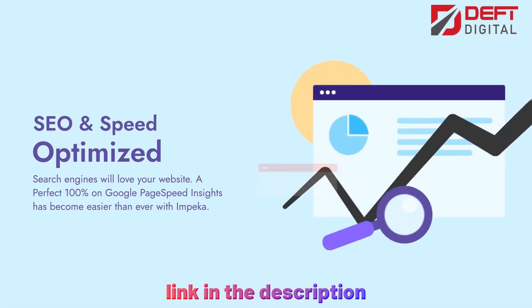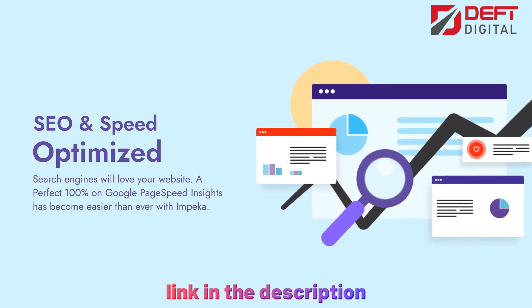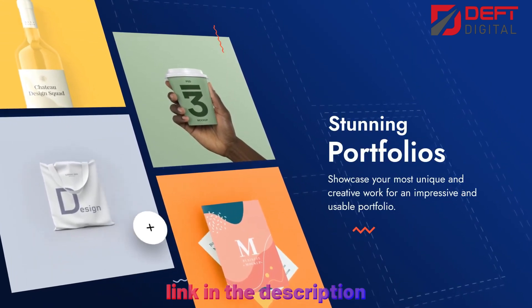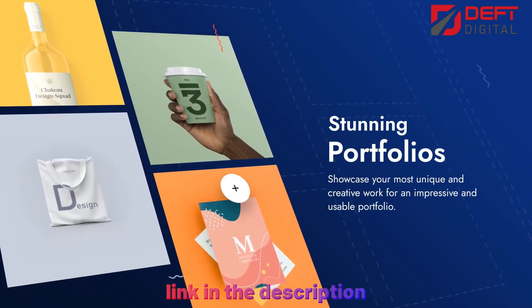Finally, Impeca is optimized for performance, ensuring that your website loads quickly and runs smoothly. It's also fully responsive, meaning that your website will look great on any device, from desktop to mobile.